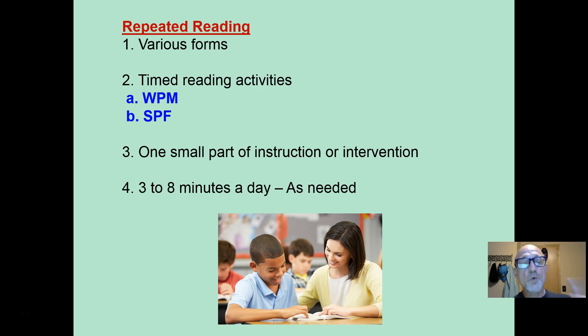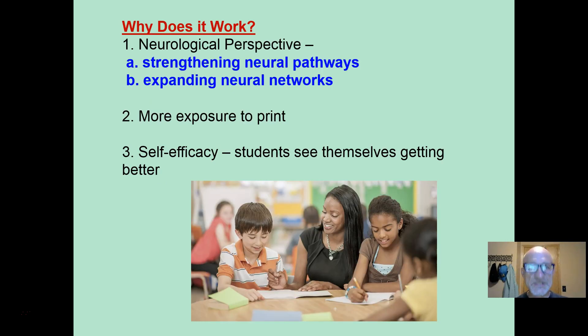Repeated reading should be one part of a total reading class or intervention — one small part. If you're doing it daily, three to eight minutes a day. If you're doing it weekly, five to ten minutes a day. But it's simply one part, used as needed.